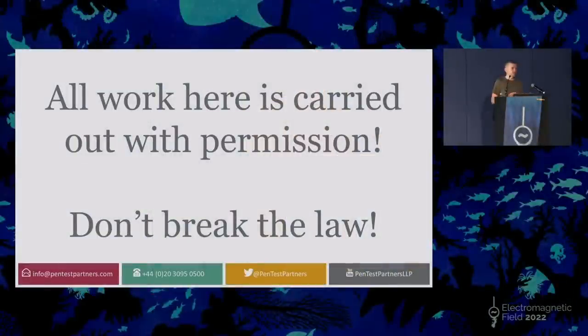At the end of this, I'm going to show you how I was sat at home on the sofa with remote control of a cruise ship — I could steer a cruise ship remotely. Now, all of the work that I mention here is carried out with permission. We were on the cruise ship with permission to attack those systems, so don't go and do this when you're on a cruise — you will get in trouble.